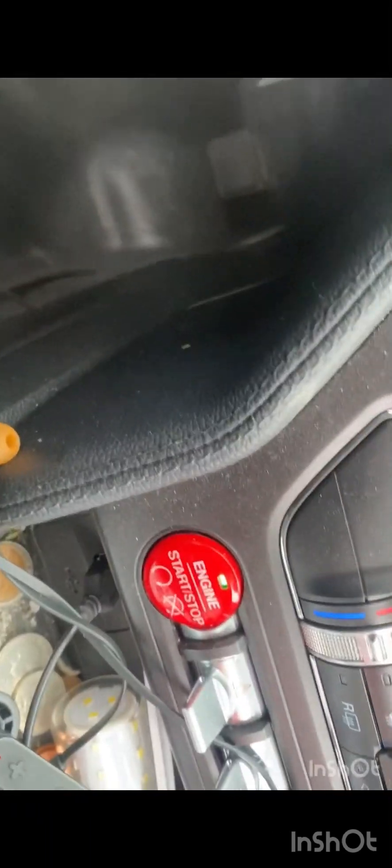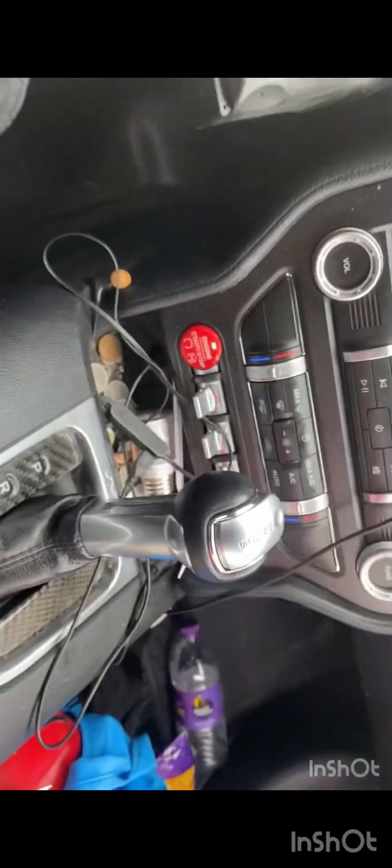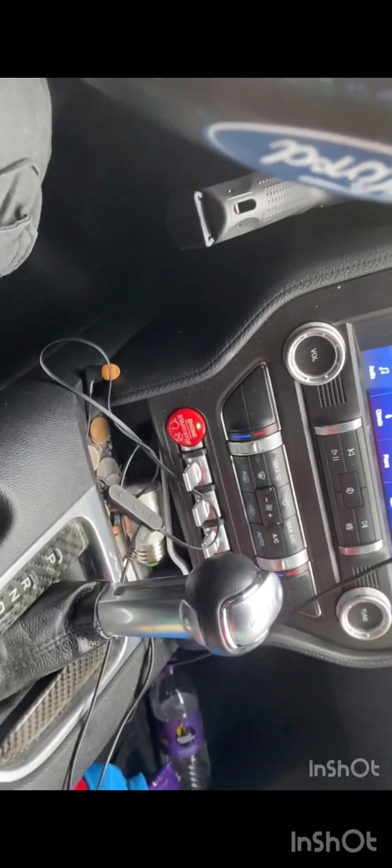It has the GT 350 push start and this is a 10-speed automatic transmission. I know a lot of you guys like the manual, but I can't drive a manual, so that's why I bought the 10-speed.